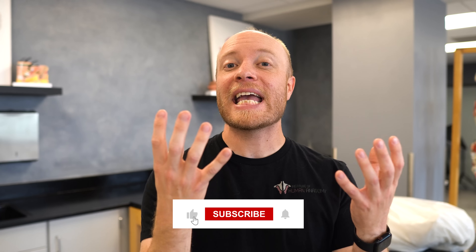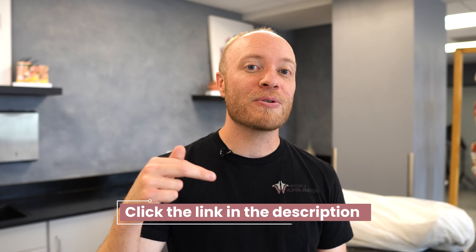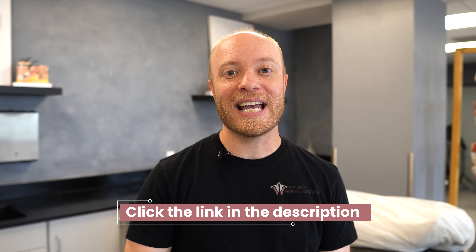Thanks for watching everyone. If you enjoyed today's video, please consider giving it a like — when you like a video, YouTube is more likely to recommend it to other viewers, so you'll be doing us a huge favor. Also be sure to click the link in the description below and begin your AG1 journey today. Thank you for watching and hanging out with me for a bit — I'll see you in the next video.